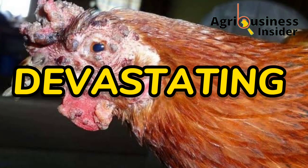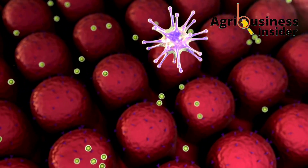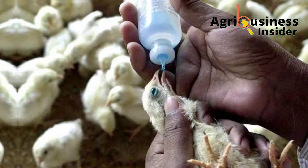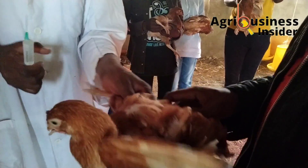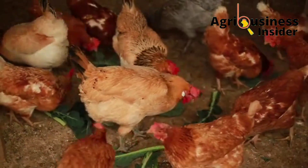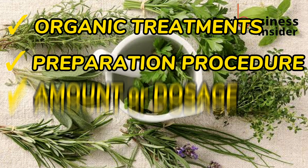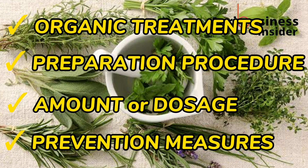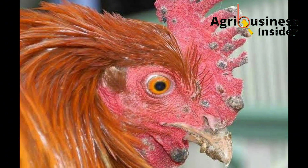Fowlpox — a painful, devastating and depressing disease of chickens caused by a virus called poxvirus. Depending on the chicken's immunity, there is a possibility of seeing symptoms of the disease even after vaccinating them. Unlike commercial chicken farmers, many local chicken farmers do not vaccinate their chickens. In this video, I want to share the organic treatment for fowlpox, how to prepare these treatments, the dosage to give to the sick birds, and the prevention measures you can apply at your farm.